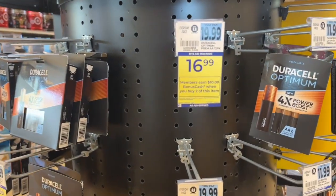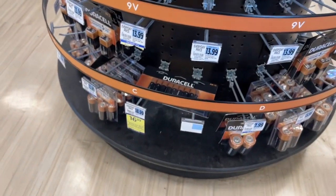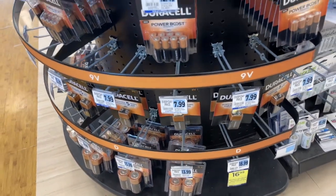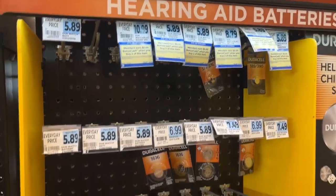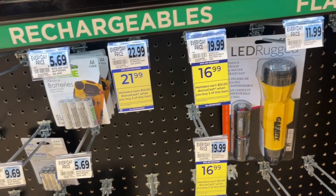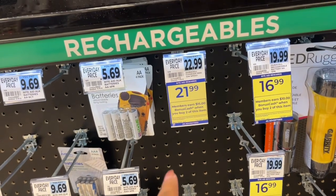Some Duracell packs are $26.99 and you get $15 back. It's a month-long deal with no limit listed — probably a limit of four — and it goes until the 26th, so you can still get in on this deal. I did have a bonus cash challenge on one of my accounts. There are also C batteries, D batteries, and nine-volt included as well, though it's just not tagged. The specialty batteries are still earn $5 when you buy two, and the rechargeable batteries are part of that deal as well for $16.99. The charger is $21.99.